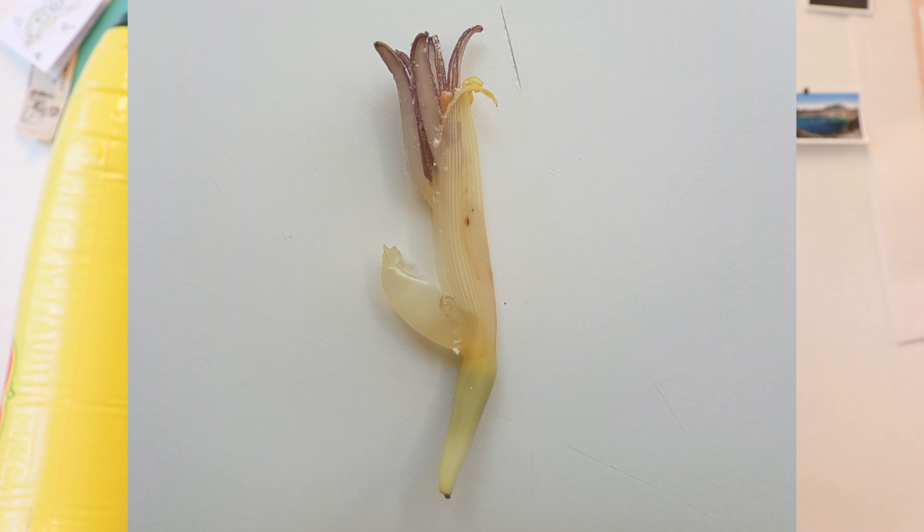Most bananas are sterile, but some are still fertile, especially the wild types — the ones that you can find in the jungle. The male flowers have anthers full of pollen.